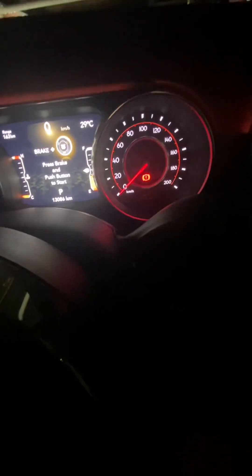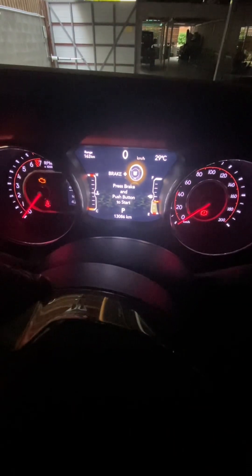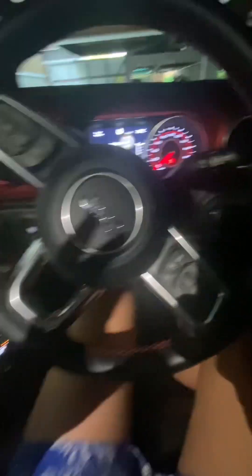I've just got it on run mode. You've got ACC, then run, and if you hold the brake and push it while it's on run it will start up the car — press brake then push to start. This thing only has 13,086 kilometres on it so it's really new.